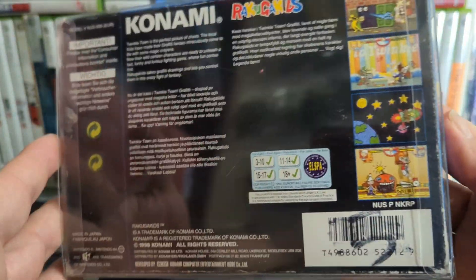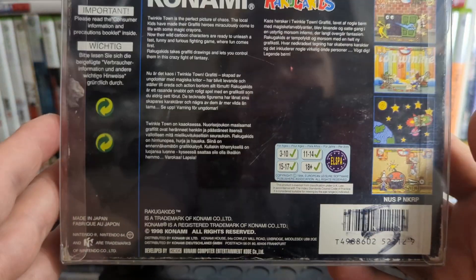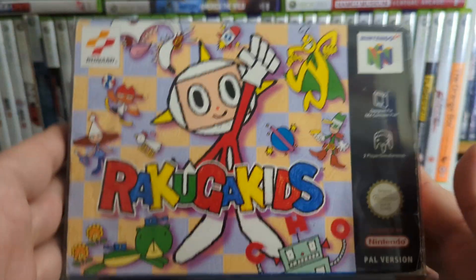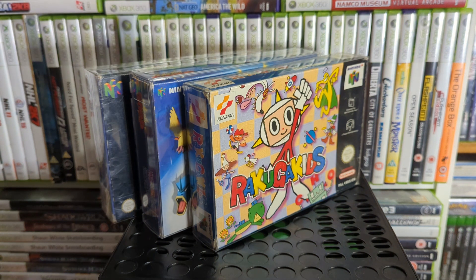Up next is a fighting game — Rakuga Kids. It's made to look almost like kids' drawings fighting each other. It's all right, pretty fun little one. It's not going to set the world on fire but as N64 fighters go, it's decent.